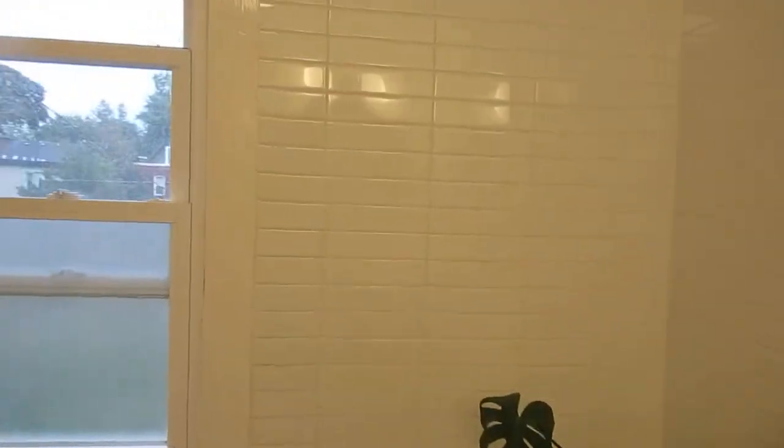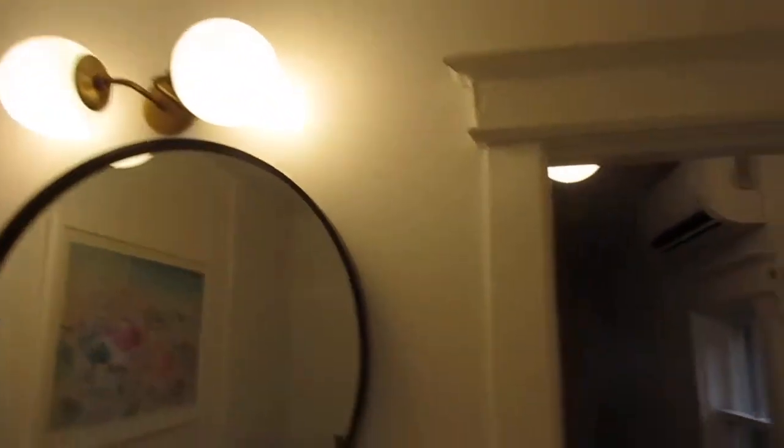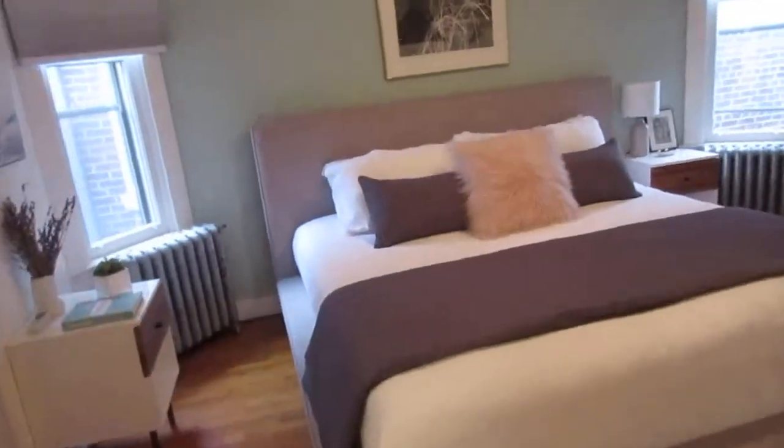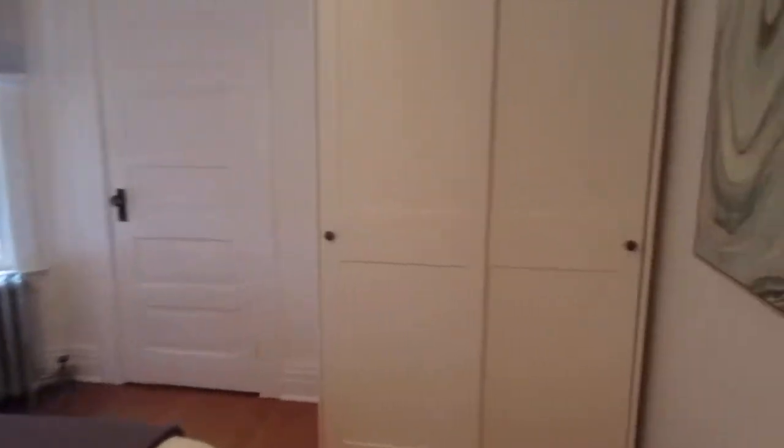Here we are in the bathroom, which was completely gutted and renovated in 2018. It's gorgeous — nice tile walls, a beautiful vanity, really fancy light fixtures and that sort of thing. It's a nice big family bath, and it's in a great location right off the principal bedroom with a little linen closet just there.